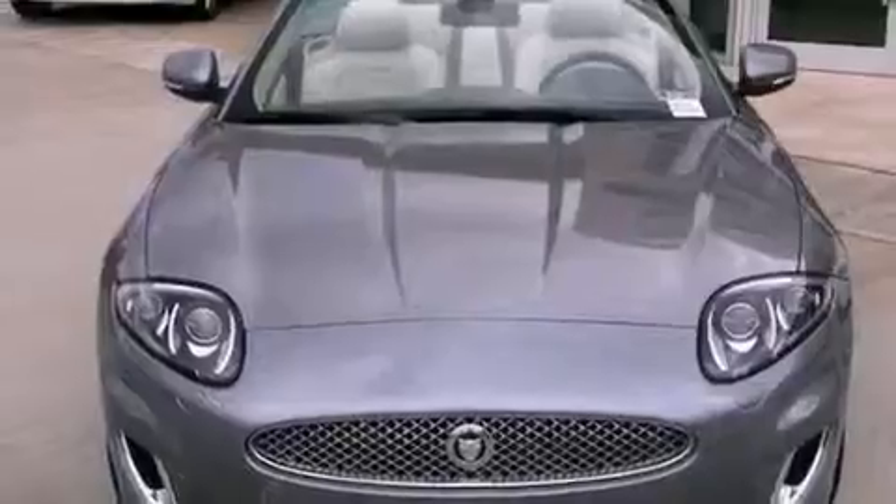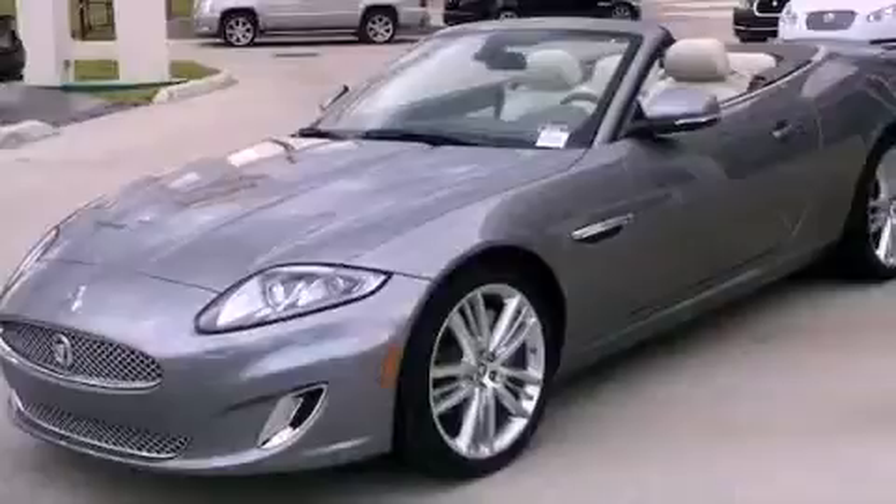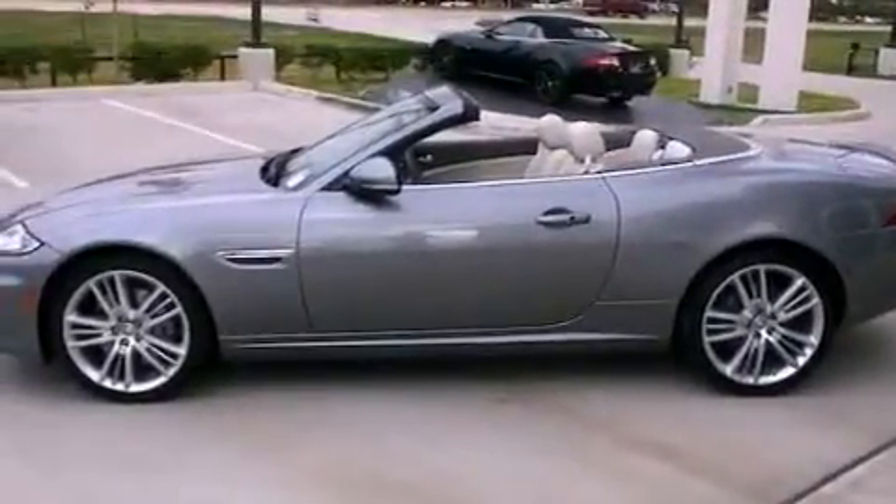Front fog lights, a traction control system, an anti-lock braking system, an auto-dimming rear view mirror, and rain sensing windshield wipers that can turn on automatically if their sensor identifies water on the windshield.